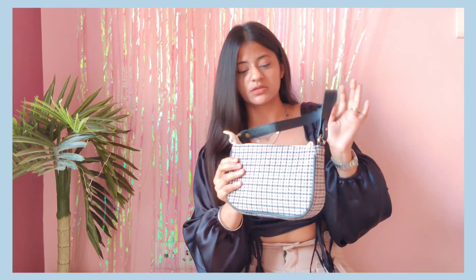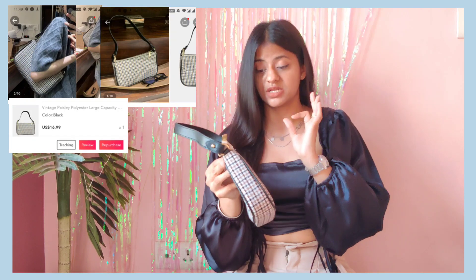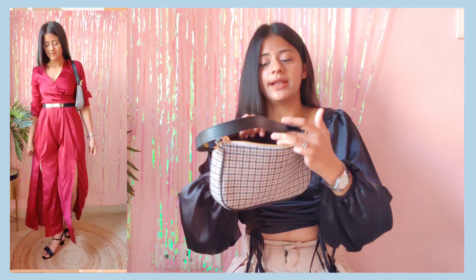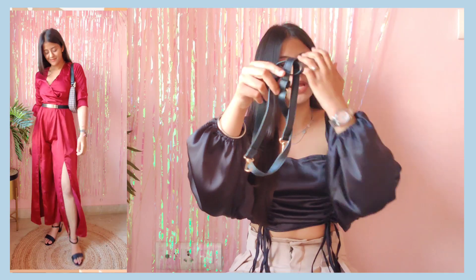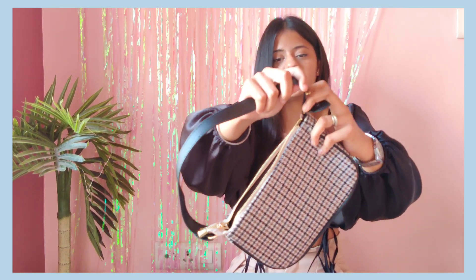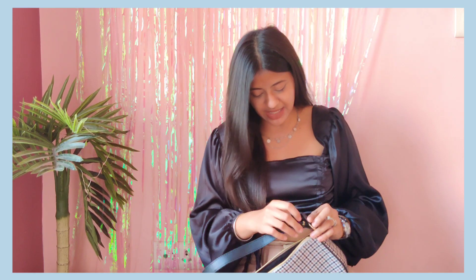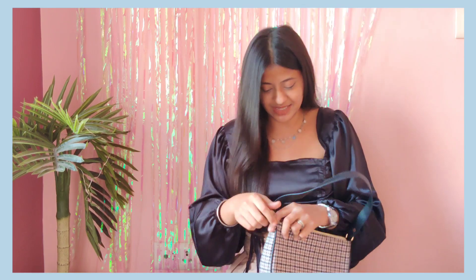Next is this checks shoulder bag and the price is 1200 rupees. The quality of the fabric is really really nice and it has two pockets inside. With the belt you can wear it as a sling bag as well. You can also remove the strap and use it as a clutch or as a shoulder bag. I love this bag — it's a little retro and I just absolutely love this style.